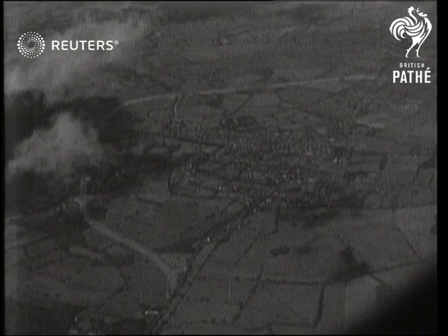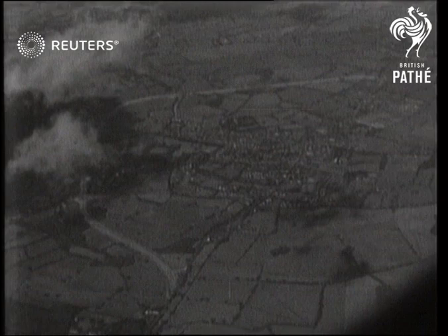But a new road costing £133,000 is going to change all that. This amazing aerial picture shows the new bypass as a wide semicircle on the left. The distance travelled will be much greater, but the saving in time and temper will be more than worth it. This summer you will have two and a half miles of happier motoring.